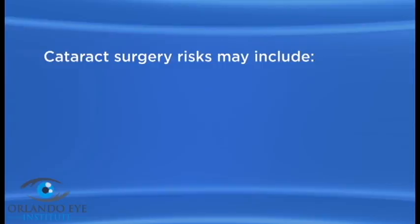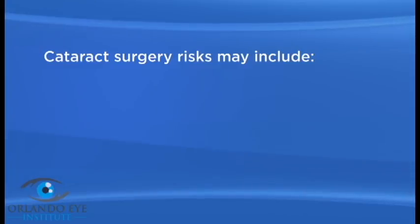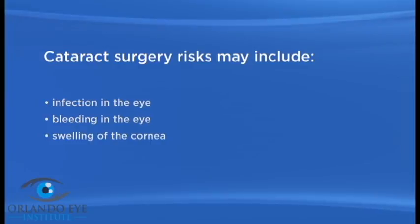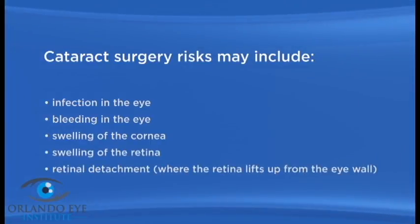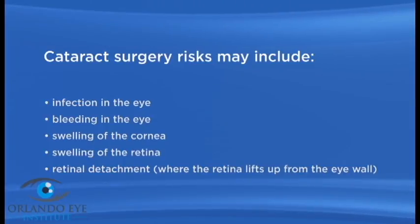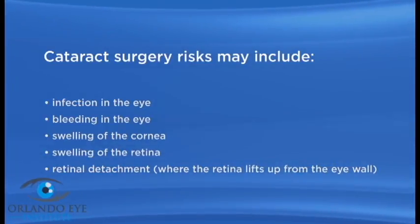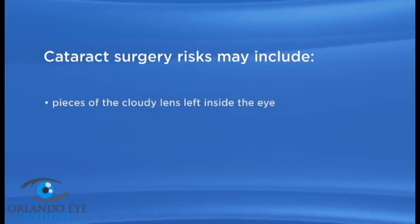But as you adjust, you may find you need reading glasses less often. As with any surgery, there are possible risks with cataract surgery. These may include infection in the eye, bleeding in the eye, swelling of the cornea, swelling of the retina, and retinal detachment where the retina lifts up from the eye wall. People who are very nearsighted are more at risk for this.